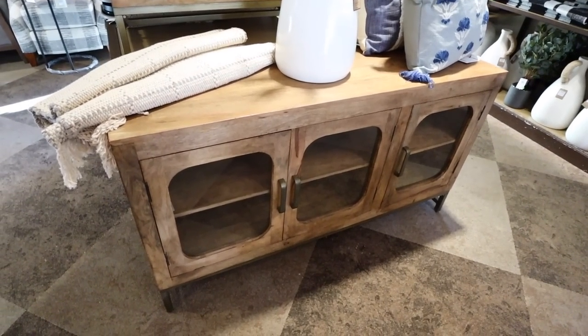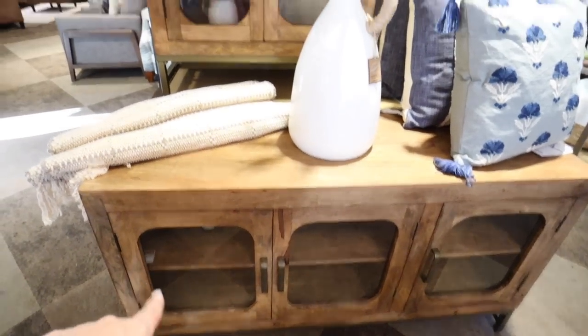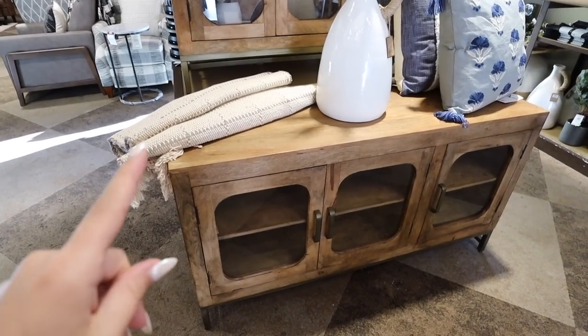They have these two new pieces of furniture that I really, really love — solid wood with super distressed brass handles. They have this console and also this taller two-door mango wood cabinet with metal base. Kirkland's furniture does not come cheap, but the quality is good — it's better than Target, better than most items at HomeGoods. You can get coupons online, sign up for their rewards program, buy online and pick up in store, and they'll always match an online sale in the store. So there are lots of ways to stack savings on these more expensive pieces.